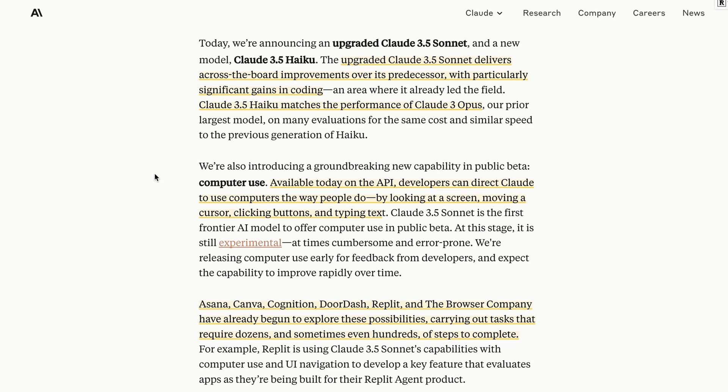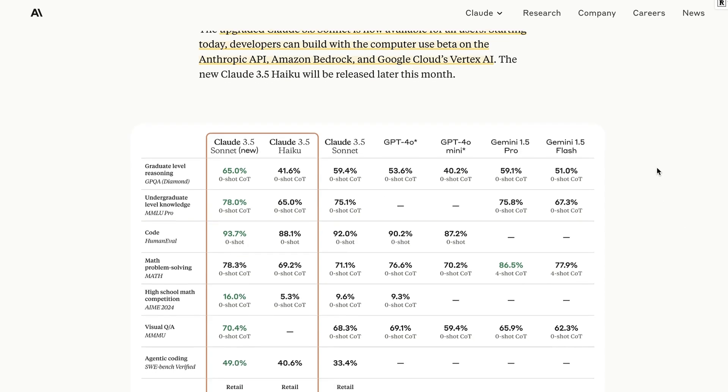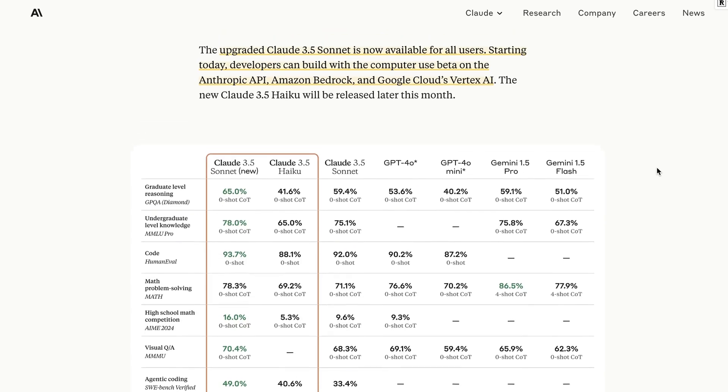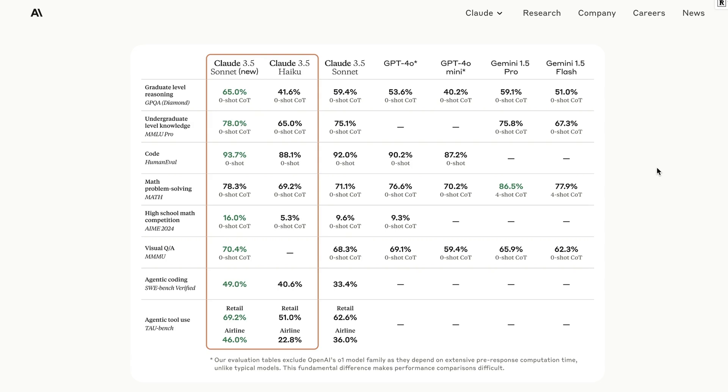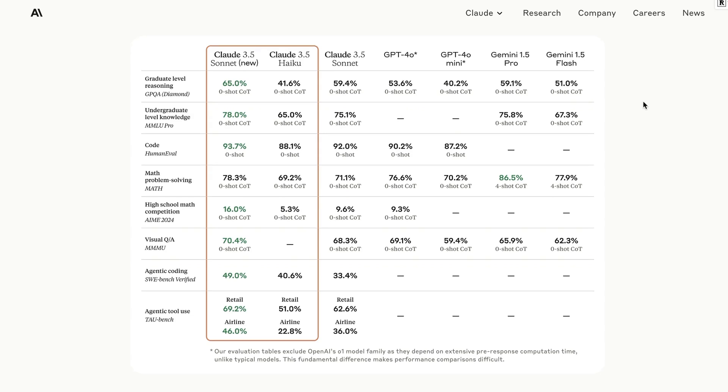It sounds like Haiku is coming later this month. Looking at the upgraded 3.5 Sonnet, we can see how this benchmarks. This is available today, not only on Anthropic, but also on Google Cloud Vertex and Amazon Bedrock — the model is available on all three platforms simultaneously, which is really cool. If we jump in and look at the stats, they're basically comparing the new 3.5 Sonnet to the old 3.5 Sonnet, and they've also benchmarked against GPT-4o and 4o Mini.